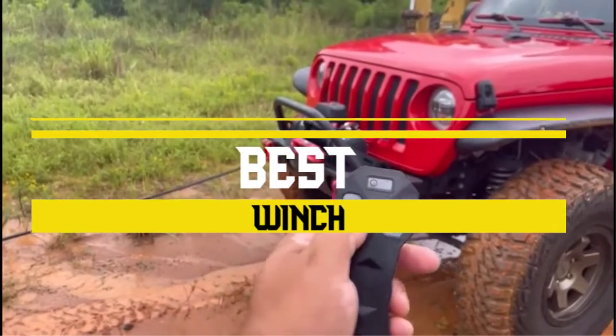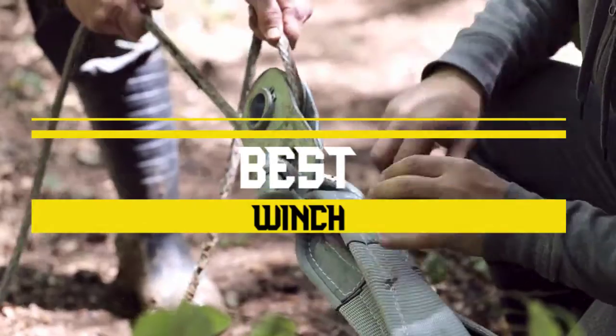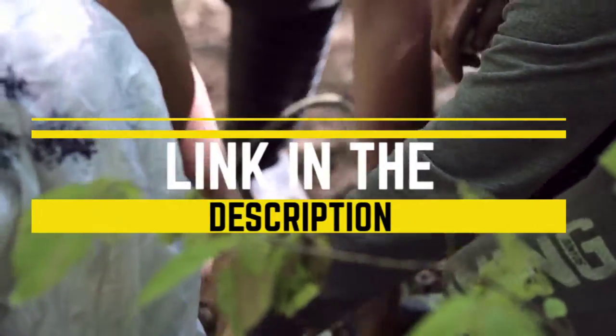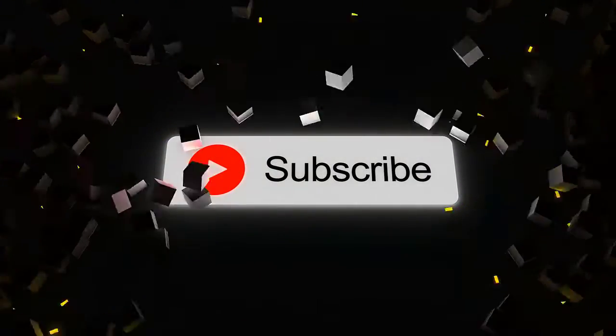Today we'll take a look at the best winches you can buy right now and try to help you find the right one for your needs. To see the most up-to-date prices, you can check out the links in the description below. If you are new here, do subscribe and press the bell icon for the latest videos.